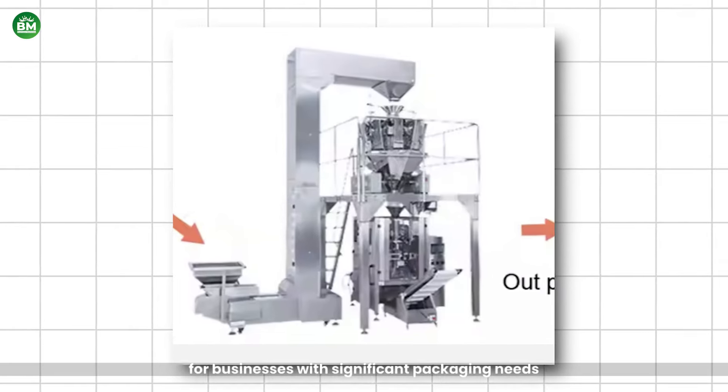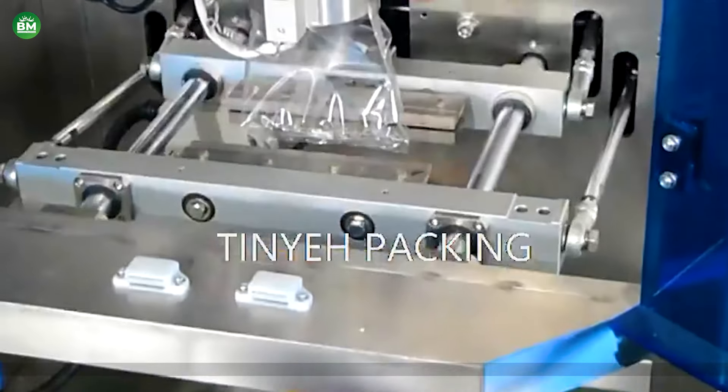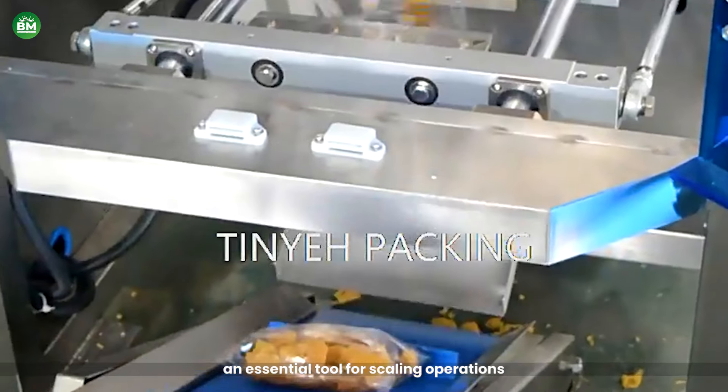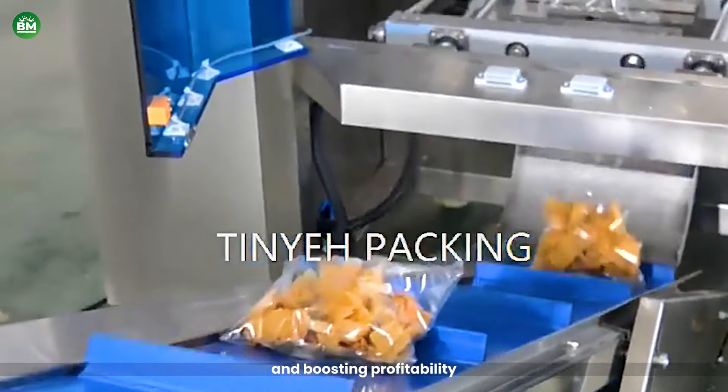For businesses with significant packaging needs, this investment can pay off quickly, making the grains packing machine an essential tool for scaling operations and boosting profitability.